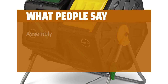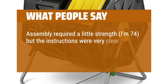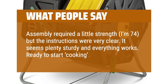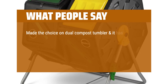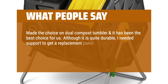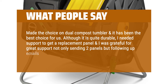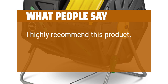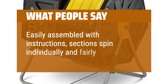What people say: assembly required a little strength — I'm 74 — but the instructions were very clear. It seems plenty sturdy and everything works. Ready to start cooking! Made the choice on a dual compost tumbler and it has been the best choice for us. Although it is quite durable, I needed support to get a replacement panel, and I was grateful for great support — they not only sent two panels but followed up with emails to ask how the replacement worked. I highly recommend this product. Easily assembled with instructions; sections spin individually and fairly easily.